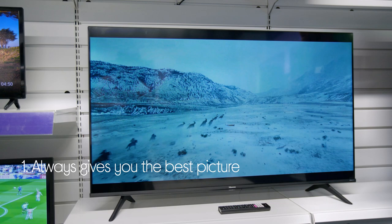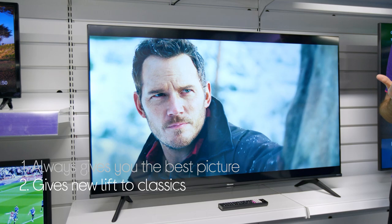Let's take a closer look at this Hisense 4K LED TV. It's always working to give you the best possible picture — it actually uses AI to optimize the picture quality.